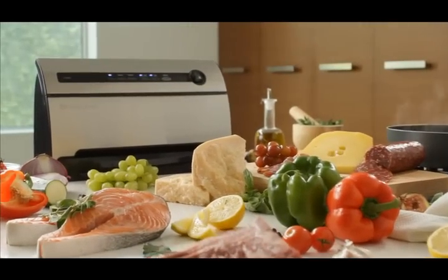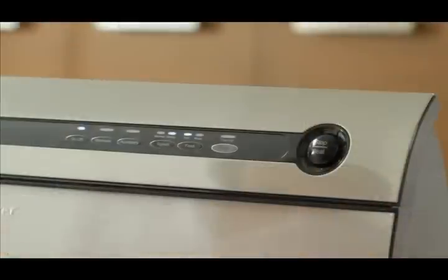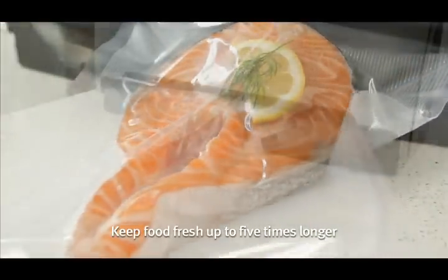Wouldn't it be nice if your food would stay this fresh longer? FoodSaver vacuum sealing system does it for you. At the touch of a button, it takes the air out, preventing oxidation and freezer burn, keeping your food fresh for up to five times longer.